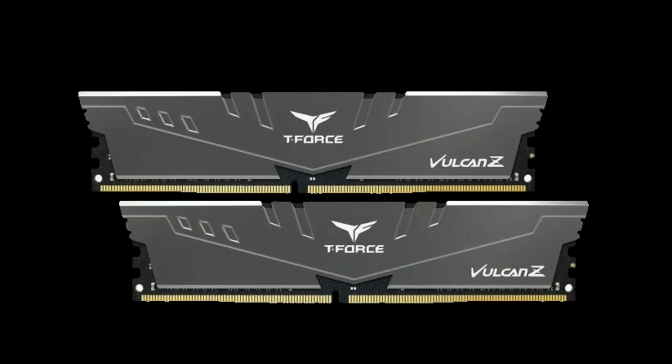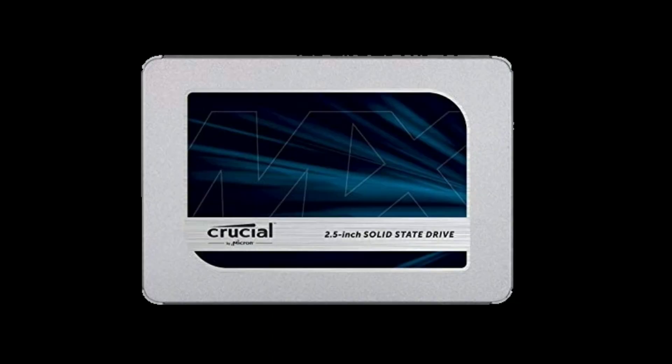For memory I chose the $70 Team Vulcan Z kit. This includes two 8GB sticks for a total of 16GB running at 3000MHz. I don't recommend going any lower than 3000MHz with Ryzen, as the infinity fabric benefits from the higher speeds. The timings are 16-18-18-38 and I haven't seen issues getting Team memory to its rated speeds with Ryzen.